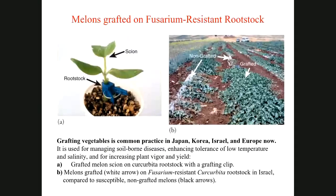Seedling-grafted melons are grown in the field not only in Japan and Korea — this example came from Israel. Grafted melons grow very well due to rootstock resistance, compared to ungrafted rows of the same scion cultivar. The popularity of grafted vegetables in field production is growing and is a well-accepted practice.